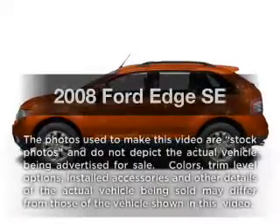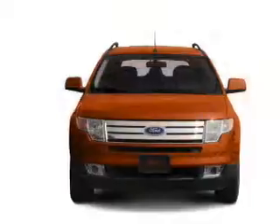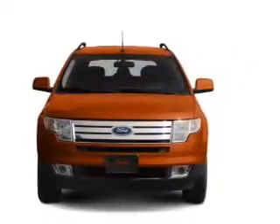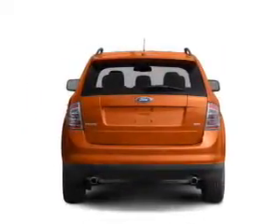Get noticed in this 2008 Ford Edge. Everything you need under one roof with this great vehicle. With a solid 6-cylinder engine, the powertrain includes front wheel drive, connected to a smooth shifting 6-speed automatic transmission.